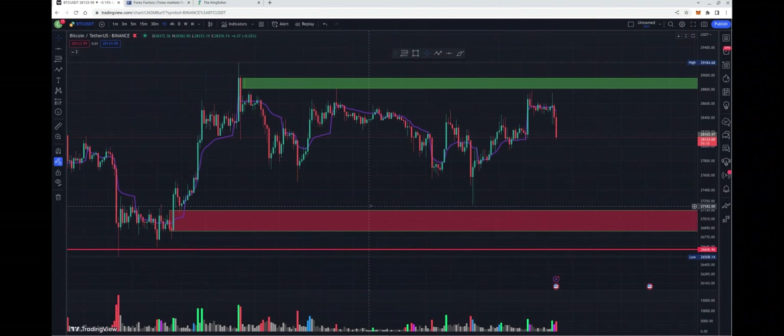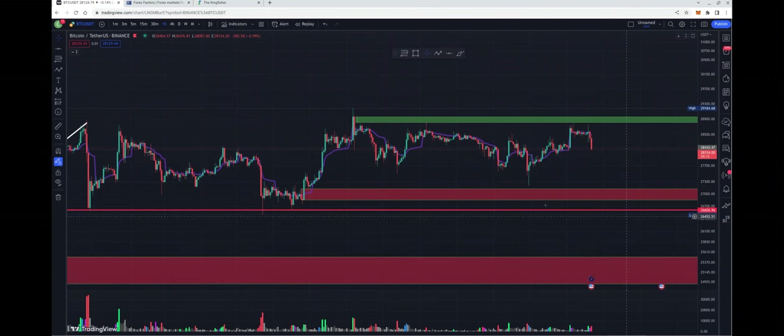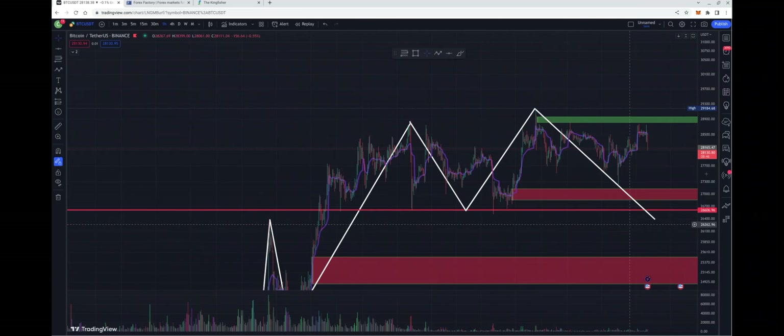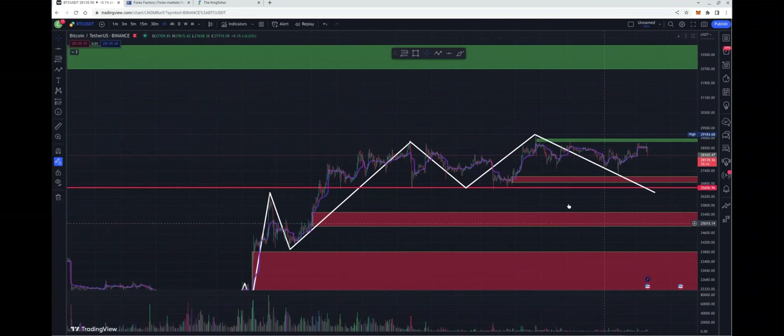As you know, Bitcoin has been attempting to form this double top. If we zoom out a bit, we can see it clearly — we have a close here on this line and another high here. We are currently attempting to cross this line and close below it. When we close below it — wicking down below it doesn't count. We have to close a solid candle below this low right here to form a double top formation. When we do, we can expect movement to the downside.